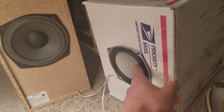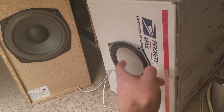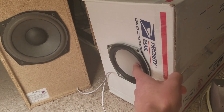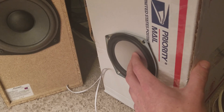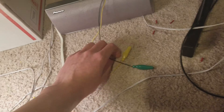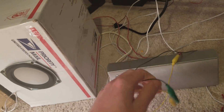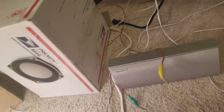As you know, a speaker has a magnet in it, and it has a coil wrapped around it that becomes an electromagnet whenever you put electricity through it. If you move it on your own, it creates electricity — DC current — and I'm going to measure how much it is. I've already connected these two ends up on this side, so you can see I'm not cheating.